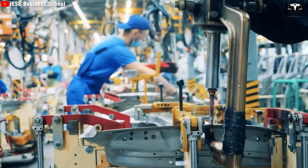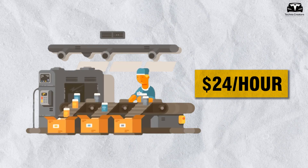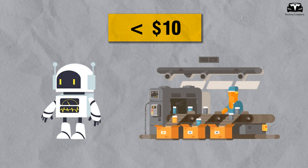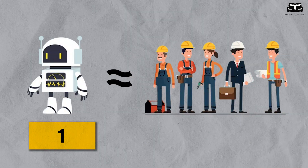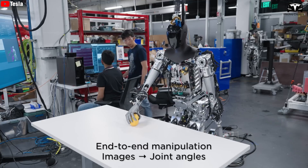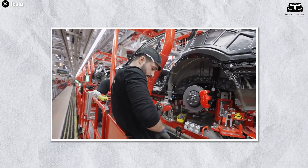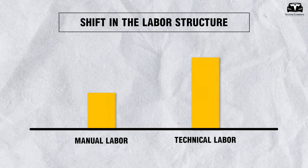However, it is impossible to ignore the impact of robots on wages and employment opportunities for factory workers. If an employee earning $25 an hour for manual work is replaced by a robot, their wages may drop — even $10 an hour lower if they move to less skilled work. The number of employees in the production stage will also decrease by 70%, because one robot can replace five to seven people. On the other hand, the number of technical staff and robot managers will increase, creating a major shift in the labor structure from manual labor to technical labor.